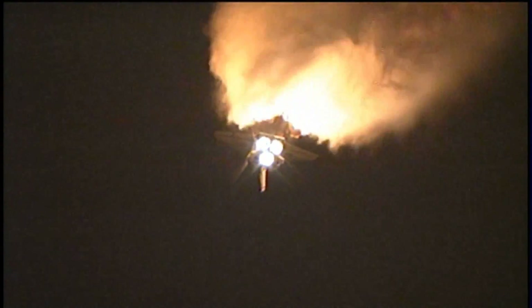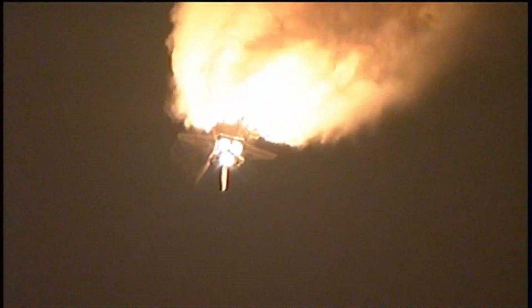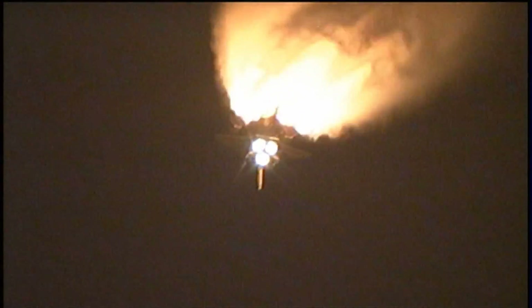One minute fifty seconds into the flight. Standing by for solid rocket booster separation. Booster officer confirms staging — a good solid rocket booster separation. Guidance now converging, the onboard computer steering the shuttle for its precise path to the International Space Station.